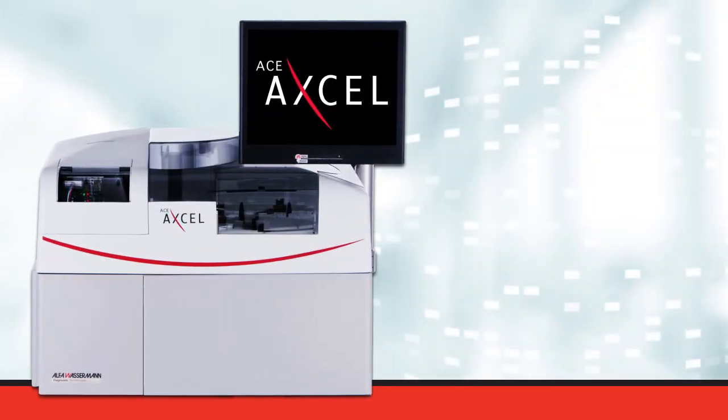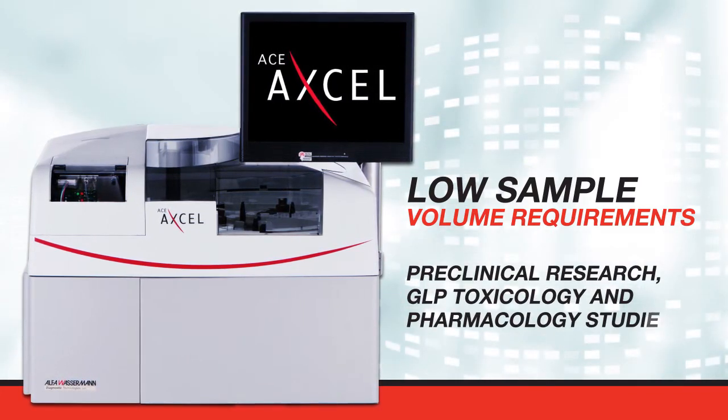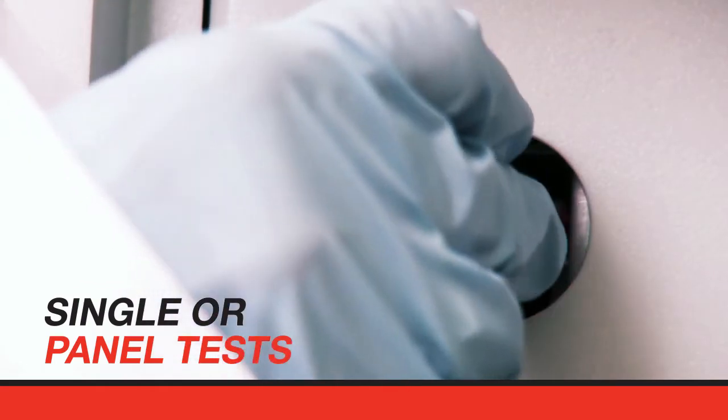The ACE-XL offers low sample volume requirements, a huge advantage for your preclinical research, GLP toxicology, and pharmacology studies. The system's fast and simple operation provides flexibility to run single or panel tests.